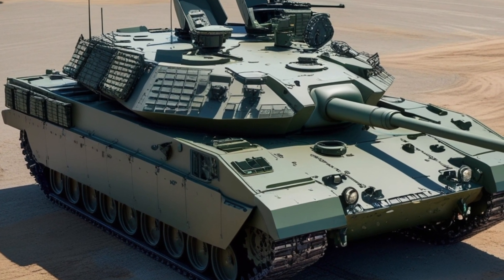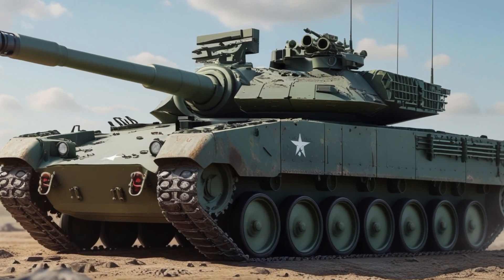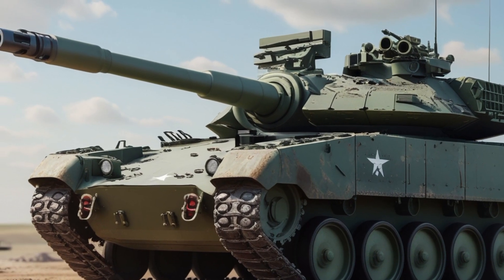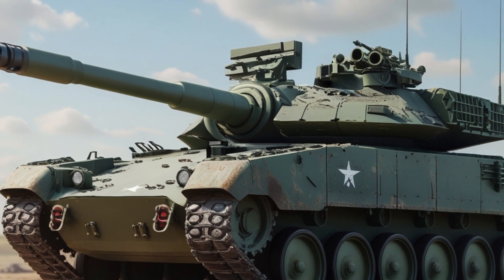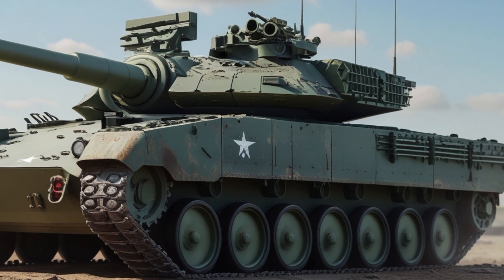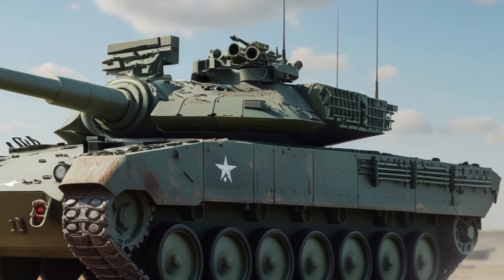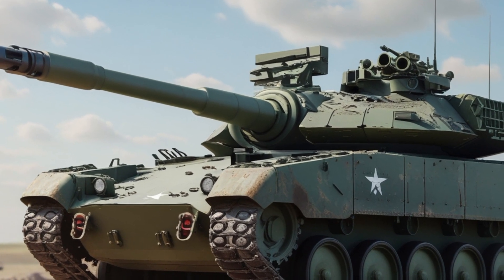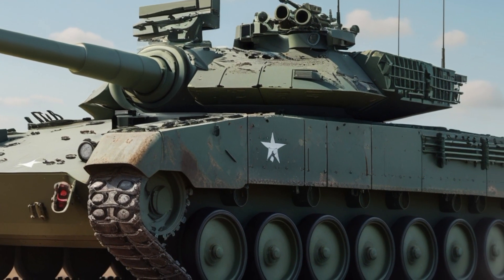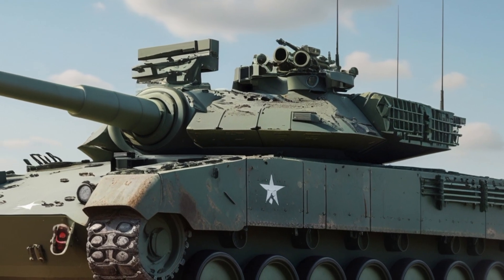The first Challenger 3 prototypes were unveiled in 2021 and trials began shortly after, testing everything from firepower accuracy and armor resilience to mobility performance and integration of new electronic systems. Full-scale production is planned to begin in the mid-2020s, with the first operational units expected to enter service before the end of the decade. By the 2030s, the Challenger 3 will be the backbone of the British Army's armored forces.